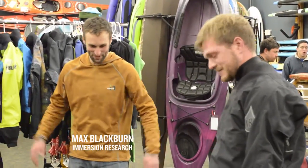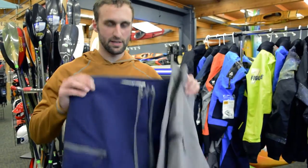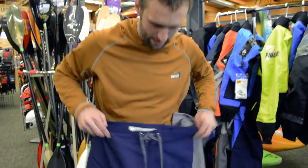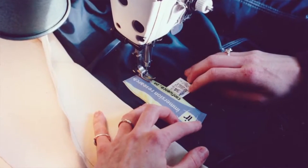My name is Max Blackburn here at Next Adventure, and new for 2017 we have redesigned our classic guide short. This is kind of an anniversary throwback addition to the very first product that IR ever made.